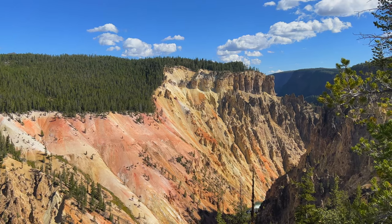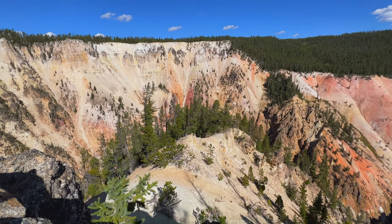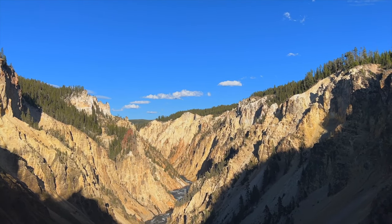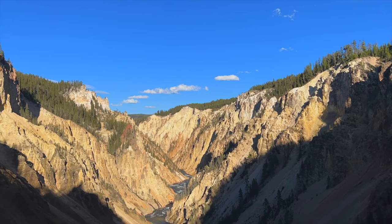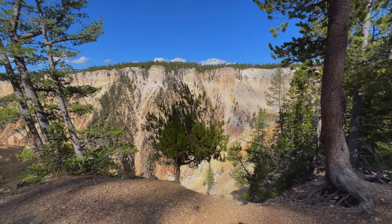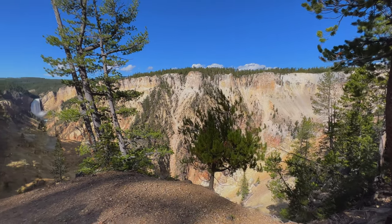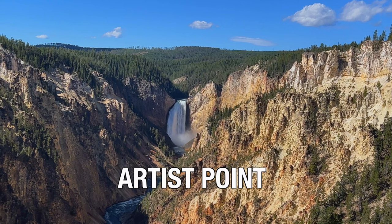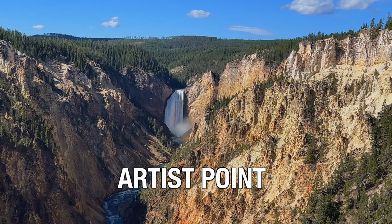Yellowstone has its very own Grand Canyon. The Yellowstone River slices through the 24-mile-long Grand Canyon of the Yellowstone. At its widest it spans 4,000 feet and has a maximum depth of 1,200 feet. The most iconic place to see it is from Artist Point.